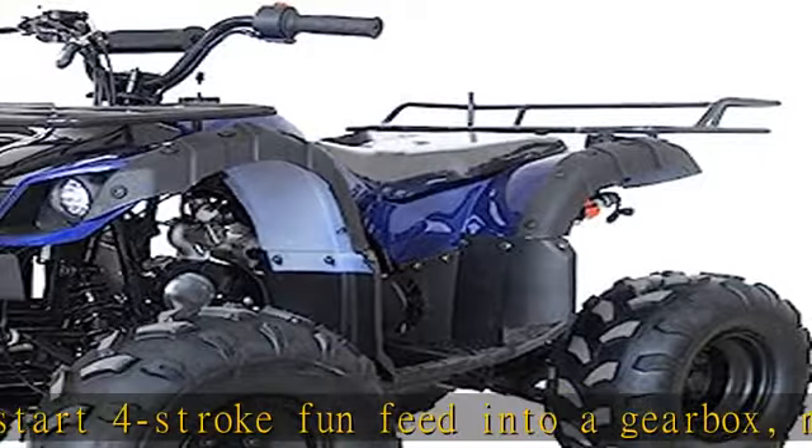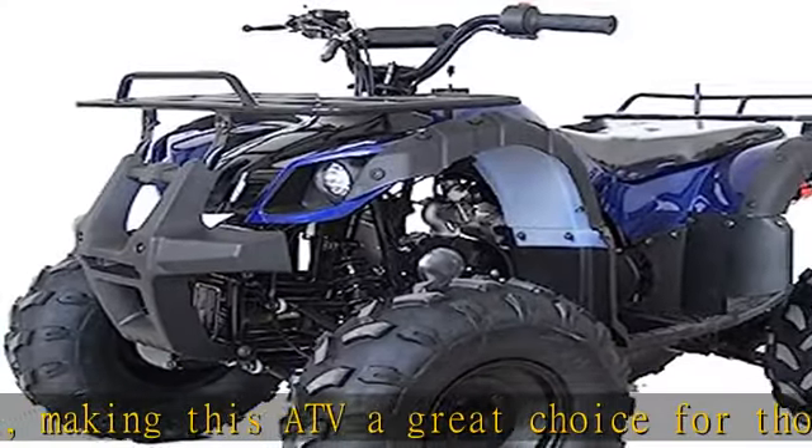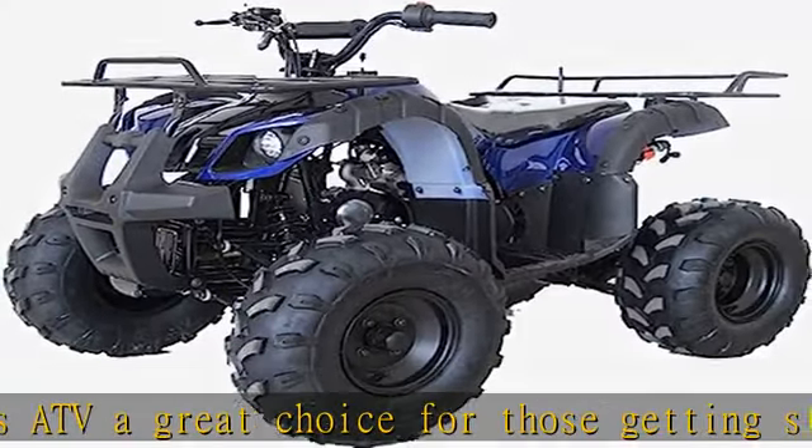Bright LED headlight and big tail light enable safe night riding. The LED headlight is a very unique design that perfectly fits the style and shape of this vehicle. They are very bright and will light your way while driving at night.